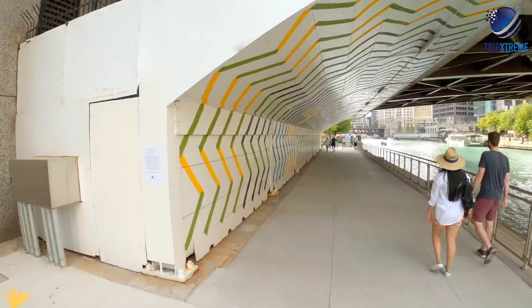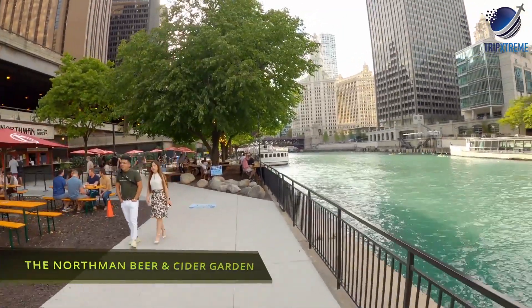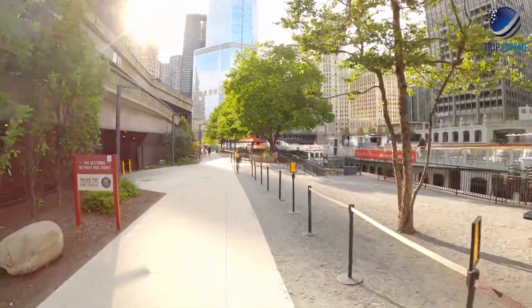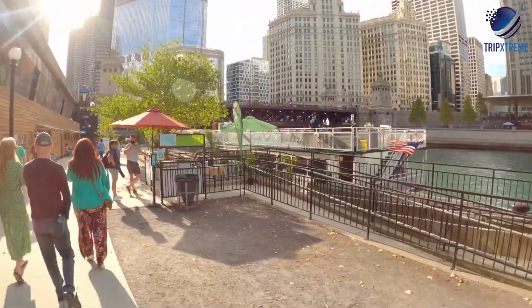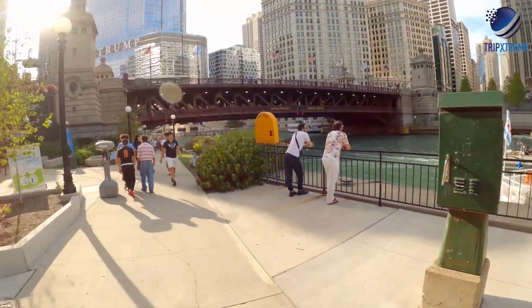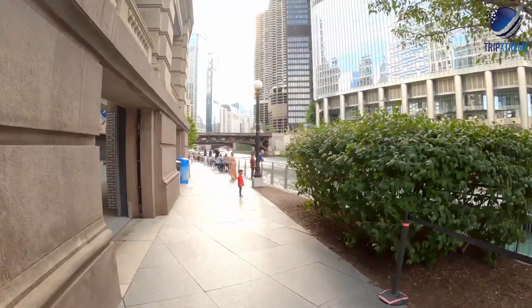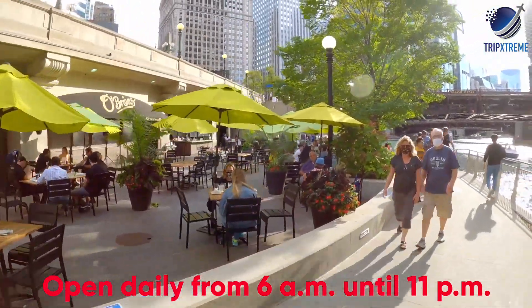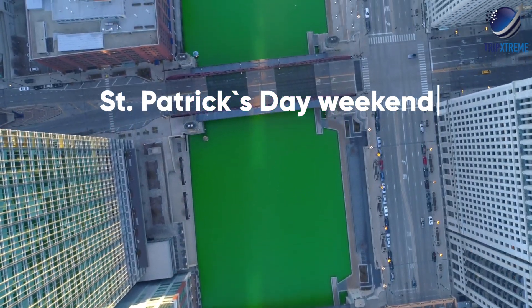If you want to learn more about the river's unique history, check out the McCormack Bridge House and Chicago River Museum, which celebrates the city's famous movable bridges. Art on the Mart — a massive digital art projection on the façade of the Mart, formerly the Merchandise Mart — is best viewed from the River Walk. The urban park is free to access, open daily from 6 a.m. to 11 p.m. If you can, visit during St. Patrick's Day weekend, when the entire river is dyed green.